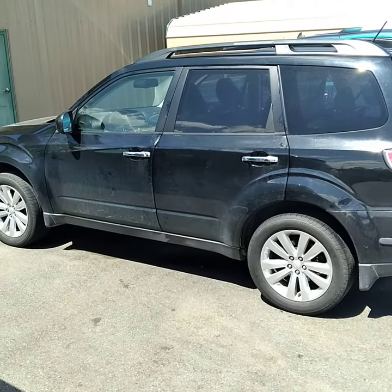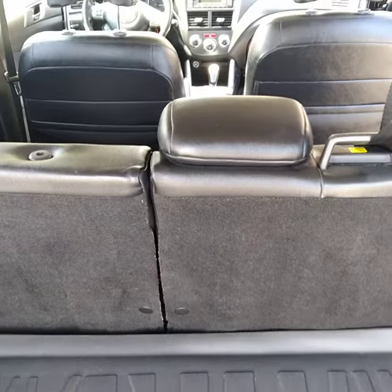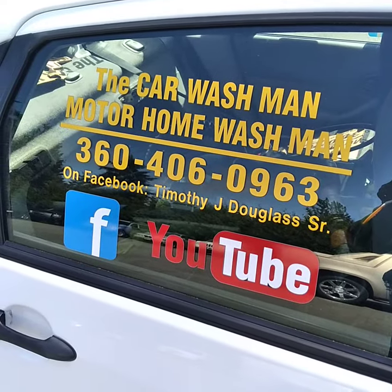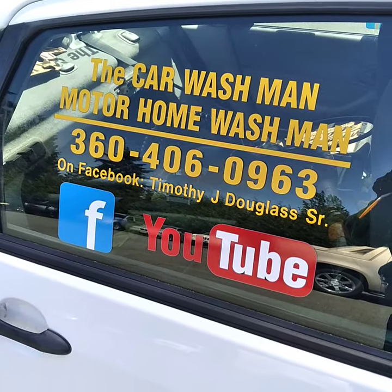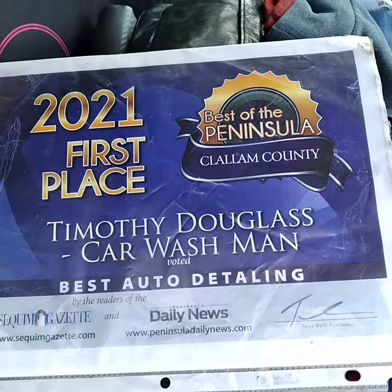This is an interior only car. Port Angeles Scrim Car Wash Man on YouTube. Port Angeles Scrim Car Wash Man on Facebook. Everybody have a great day.